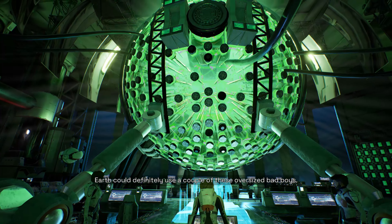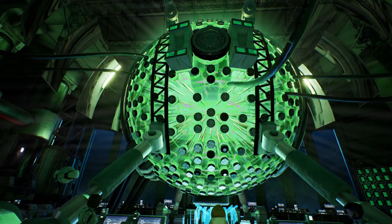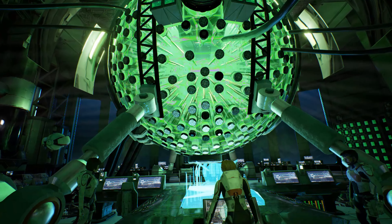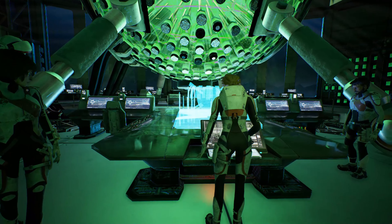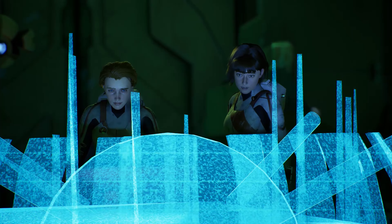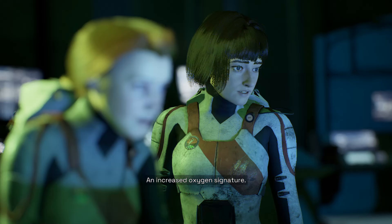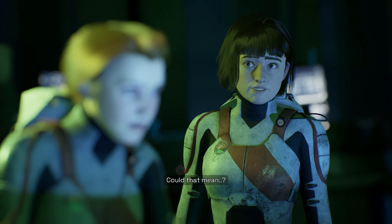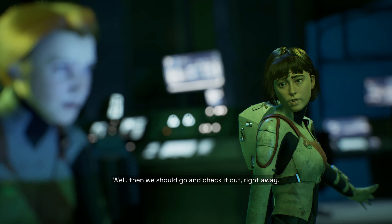Earth could definitely use a couple of these oversized bad boys. It sounds like they're trying to convert Mars' atmosphere — there's an increased oxygen signature. Tell me. Well, then we should go and check it out right away.